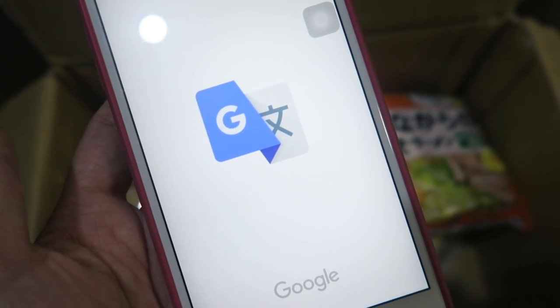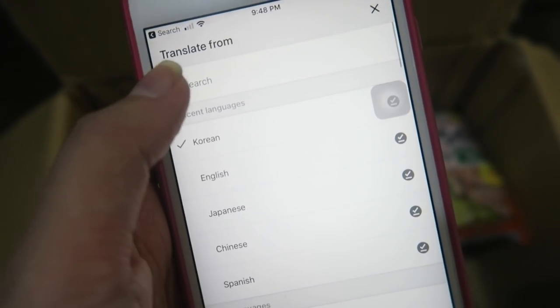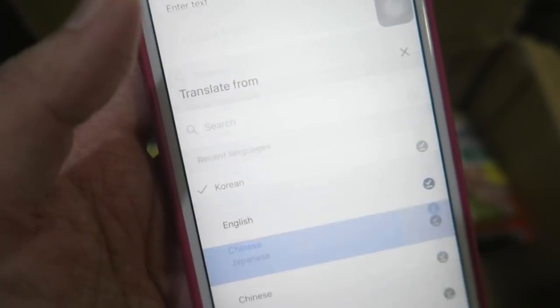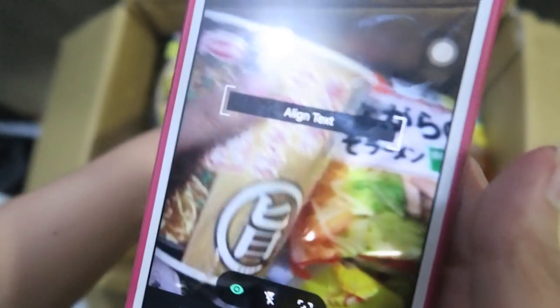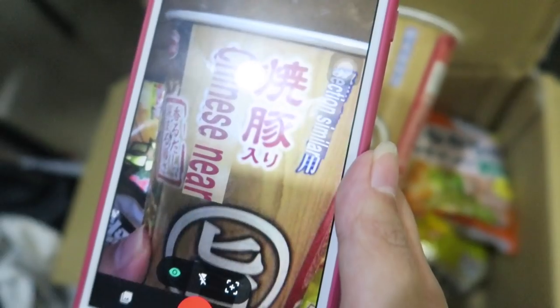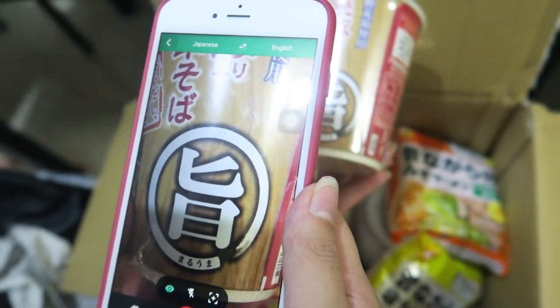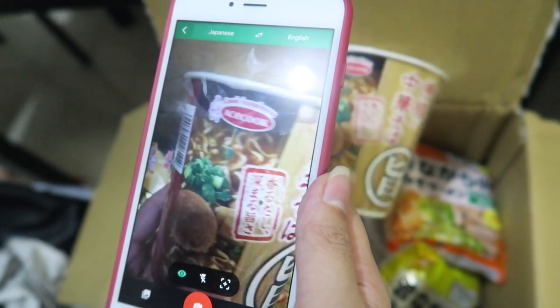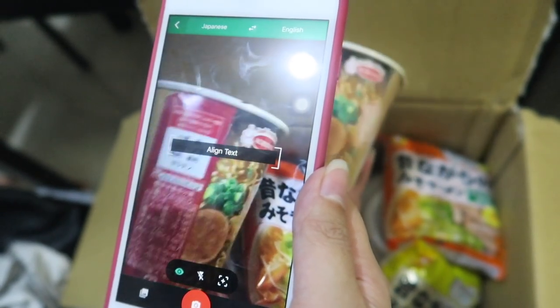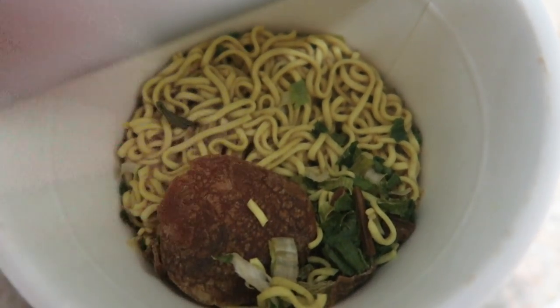This is the Google Translate app I used in my Taipei vlogs — just download it. I already downloaded Japanese. Let's translate this ramen. It says something like 'pig cook happiness' — that's what I understood from it. Apparently this ramen is eco-friendly because they don't use plastic. Let me add hot water and see. Ready!